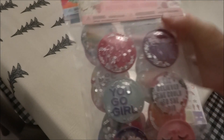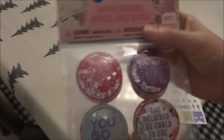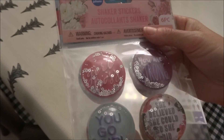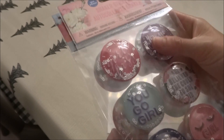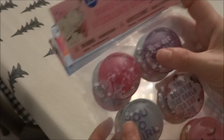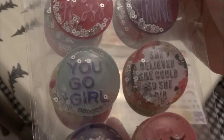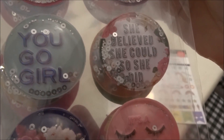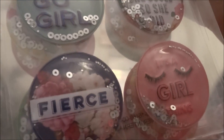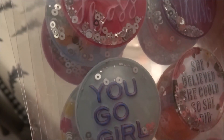Then I picked up some of these shaker stickers, and I like picking these up for teachers if I'm making a little gift bag for them. There were three different ones that I saw. This first one is Girl Power, and it just has really nice sayings: You are strong, She believed she could so she did, It's a girl thing, Fierce, and You go girl.